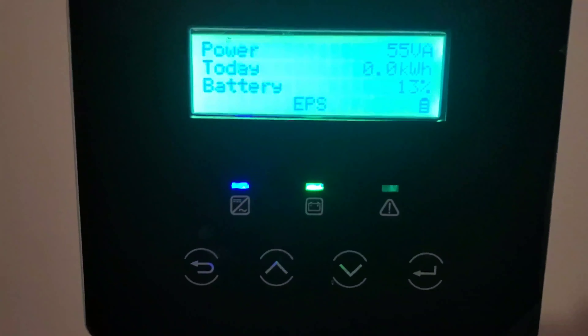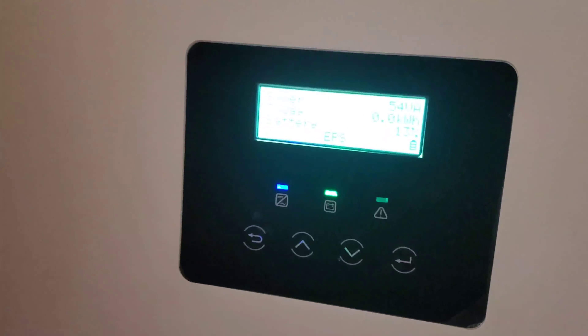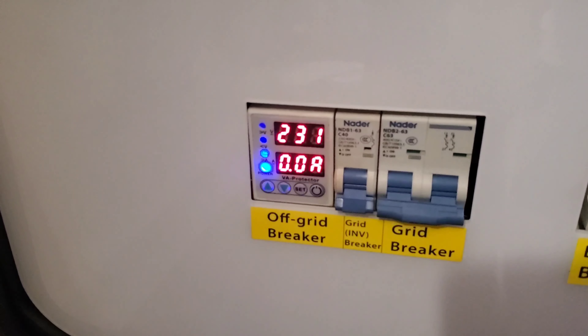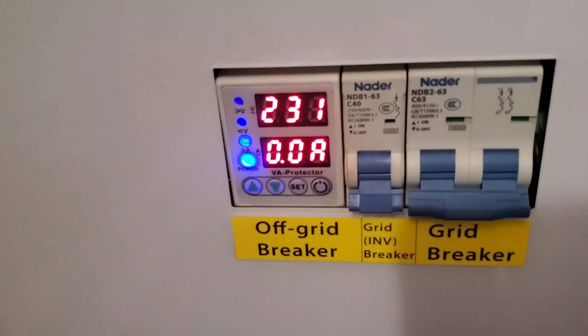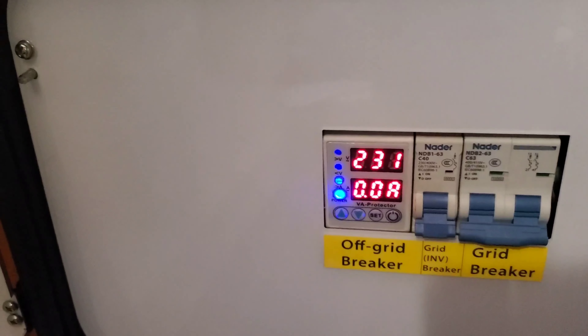Let me show you the residual current device I installed yesterday. I've received quite a few comments from people telling me I won't have earth leakage protection — and you're absolutely correct. But the funny thing is, for the years we've run these systems, this is the first time we've put an RCD on any of them. If you recall, yesterday it was showing 228 volts; today it's showing 231 volts and 0 amps. Let's see how that tallies with what the inverter itself is saying.